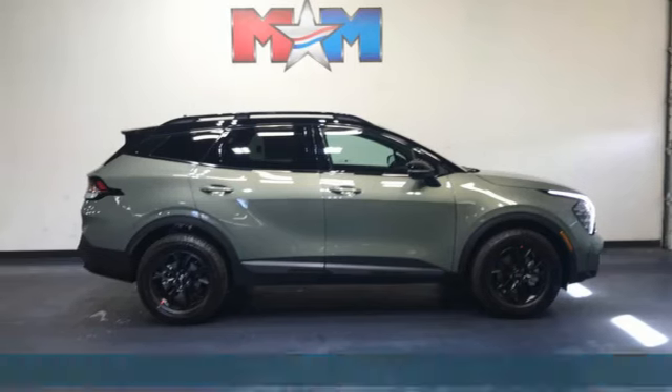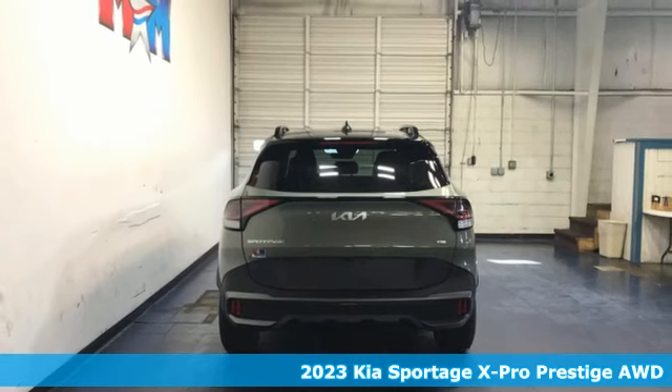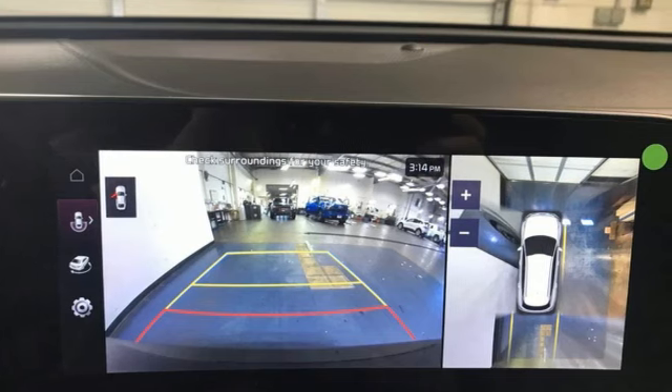It's a new 2023 Kia Sportage — a compact SUV that allows you to take any road you choose. And with features like these, every drive is a pleasure.